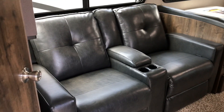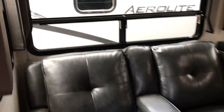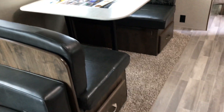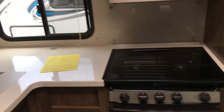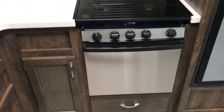Coming into the living area, we have theater seating — those do recline — and large windows. Four-person dinette with storage underneath. Hard surface countertops, residential fauceting, and a three-burner stove with oven.